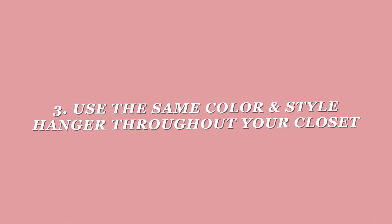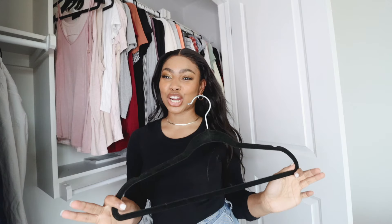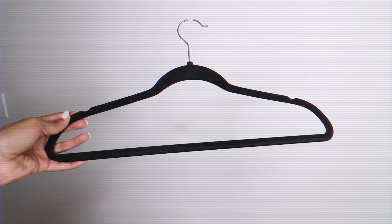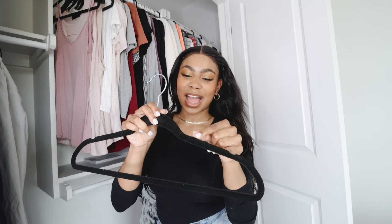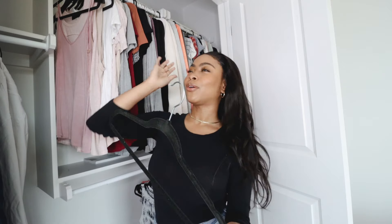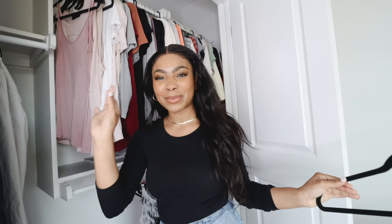Another thing you can do to make your closet more cohesive and aesthetic is to use the same color and style hanger throughout. I like using black thin velvet ones because they don't take up that much space and, because they're velvet, your clothes actually stay on the hanger and don't fall off. I do have some plastic ones mixed in because I ran out a time or two. But overall, if you have the same color hanger in your closet, it'll look more simple and minimalistic, and even if you have a lot of clothes, it won't appear as junky or cluttered.